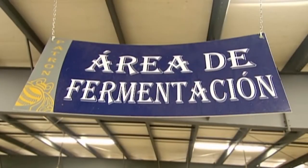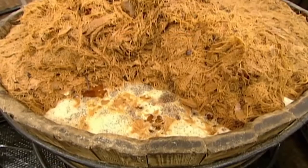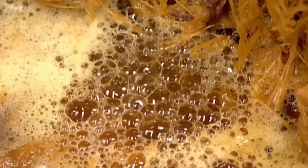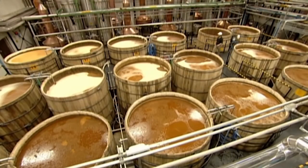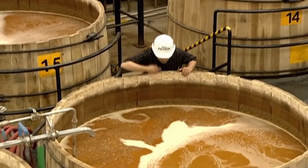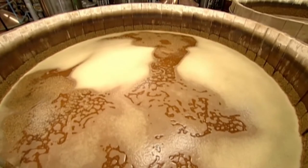They pipe the juicy mash into wooden tanks and add yeast. The yeast causes fermentation, a process where sugar is transformed into alcohol. After 72 hours of fermentation, the alcohol content reaches 5%. The fermented pulp and juices have an earthy, acidic bouquet and the aroma fills the air.